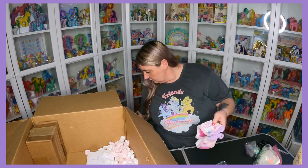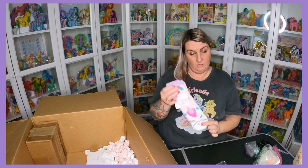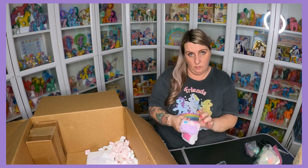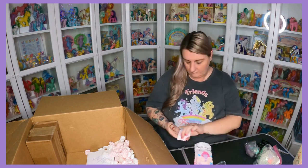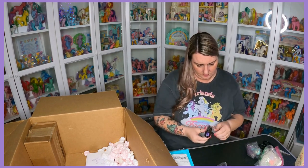Cozy critter socks with unicorns on them — these look comfy! I'll probably put these on this afternoon. It's a really cold rainy typical wet Waikato day here today. Those look super comfy.